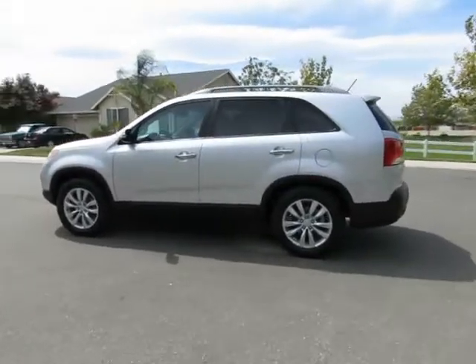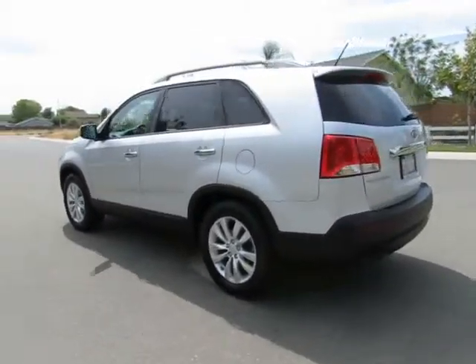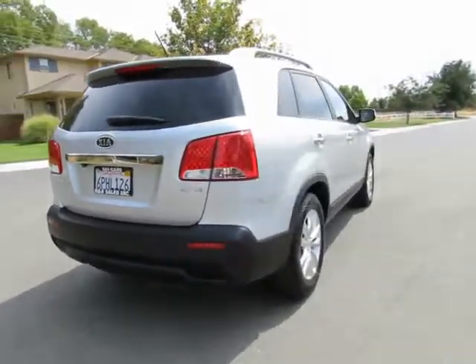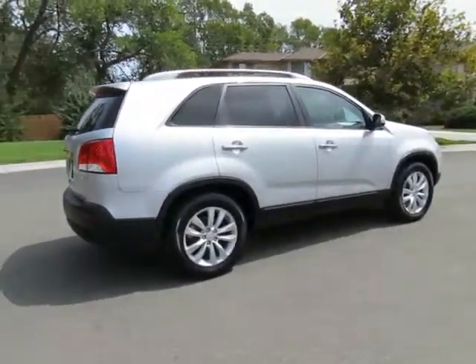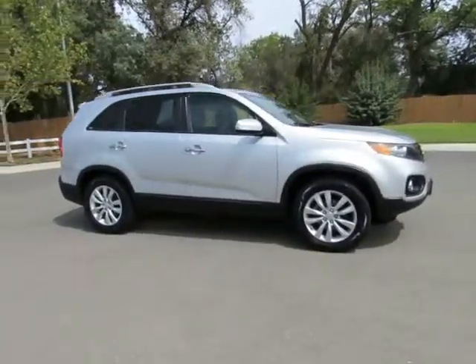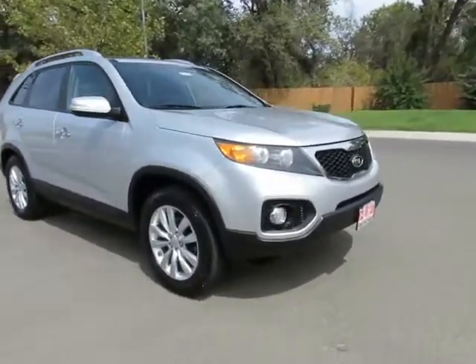Hey, this is Kimberly with R&R Sales, home of the guaranteed credit approval, where we have the triple check guarantee. We check competitors' pricing, we offer a vehicle history report, and all certified pre-owned vehicles come with a 3-month, 3,000-mile warranty.